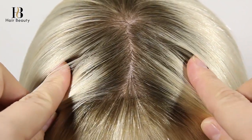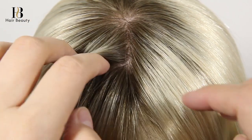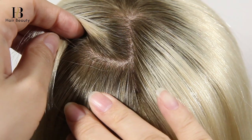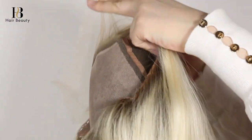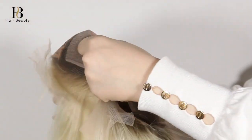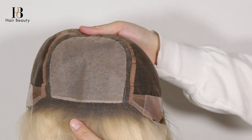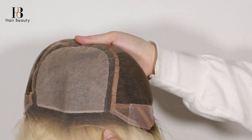The lace color is transparent to match your skin well. The cap base is the most important part of a wig — it needs to be comfortable and match your head well. All of our wigs' cap bases have been designed and sewn by workers who have more than 15 years of working experience.